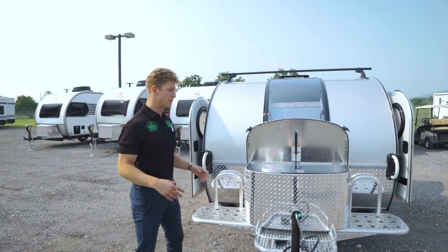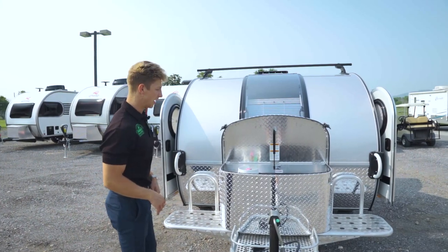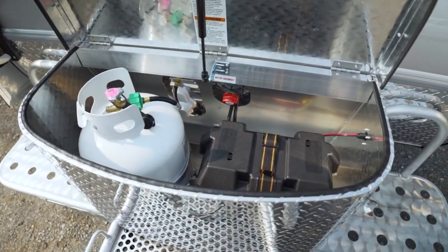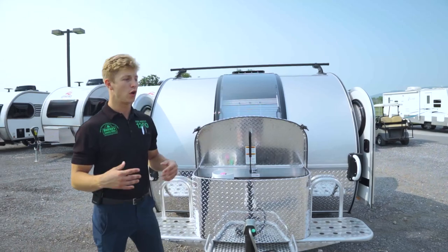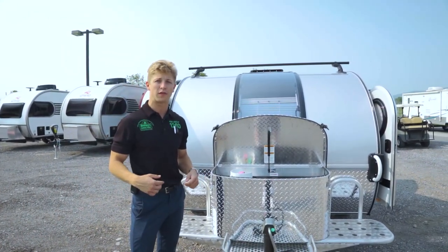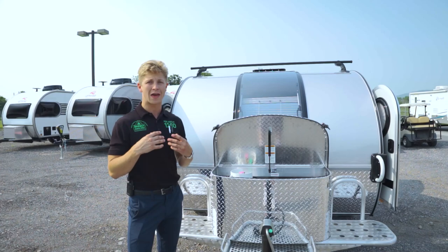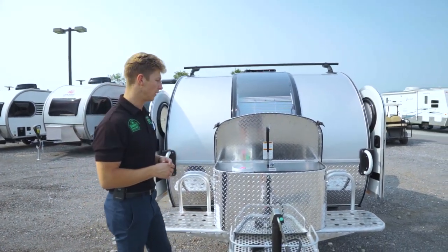In front of the Tag 6-Wide, you're going to see a bunch of stuff. We're going to start out with what's inside of this diamond plated storage box. You're going to have a 20-pound propane bottle and a 12-volt deep cycle battery. They provide you a disconnect, so instead of disconnecting the terminals when it's sitting in storage, you just turn a switch and that'll disconnect everything on the inside of the coach that's 12-volt related.